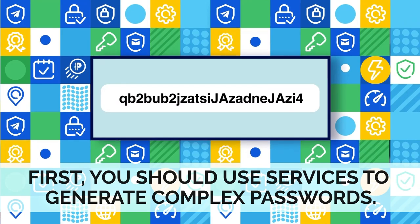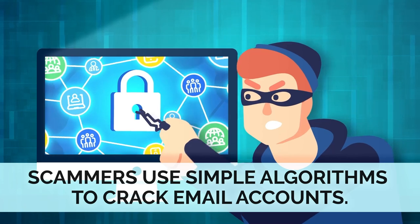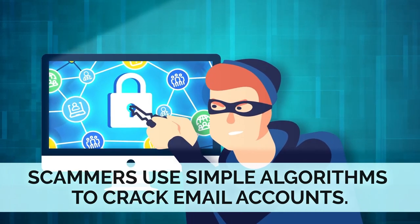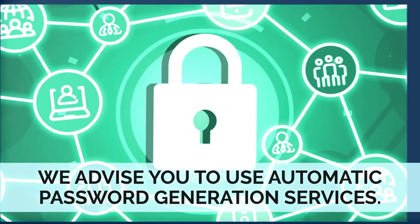First, you should use services to generate complex passwords. Scammers use simple algorithms to crack email accounts, so we advise you to use automatic password generation services.